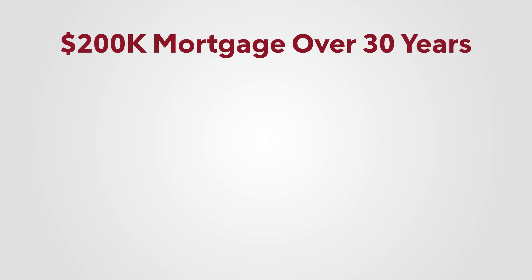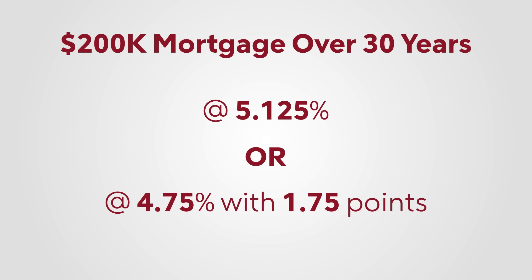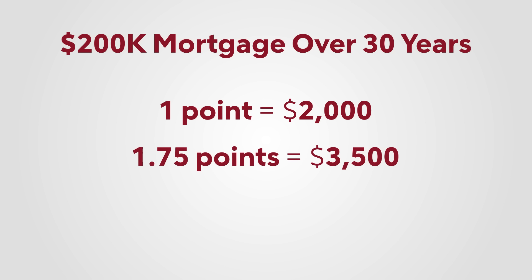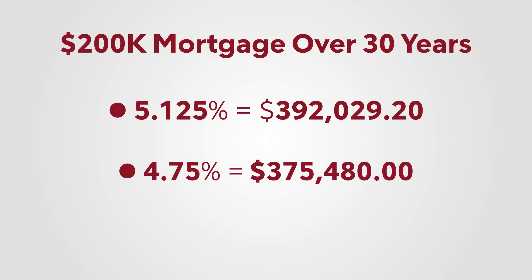Let's do some math. Say you've got a $200,000 mortgage with a 30-year fixed rate at 5.125%. Your lender says they'll cut it down to 4.75% if you pay for 1.75 points upfront. Each point is $2,000, which means you'd be paying $3,500 for 1.75 points. Without points or paying down the mortgage early, your loan would cost $392,029.20. With points, $375,480.